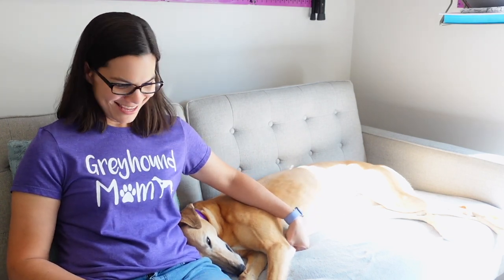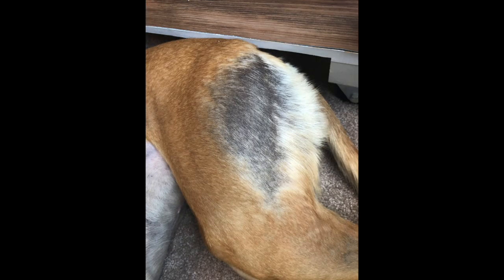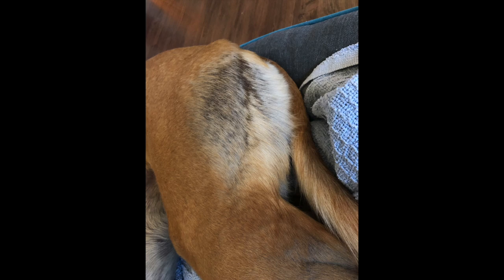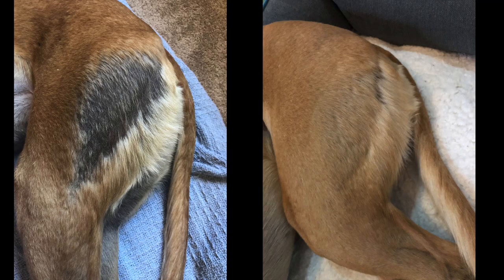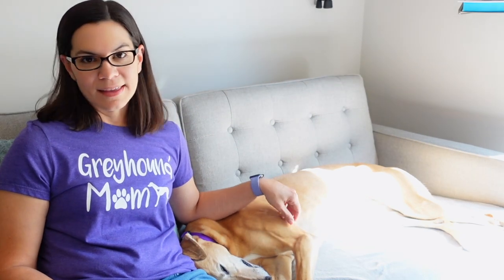For the genetic testing, they only found one genetic health condition, and it's actually pretty funny — it's called bald thigh syndrome. If you know greyhounds, they pretty much all have bald thighs when they come off the racetrack. Mac did have bald thighs when I first adopted her, and then after about six months the hair all grew back. She has a full, hairy butt now. Tosh never had any hair missing on her thighs. It's just a cosmetic condition and not a big deal.